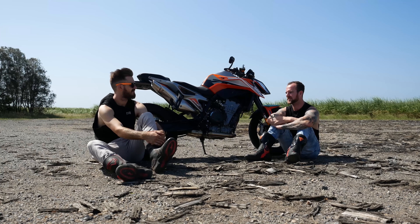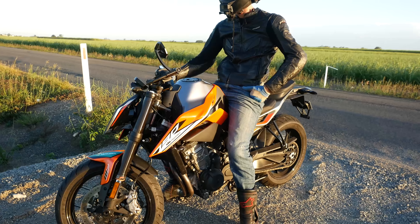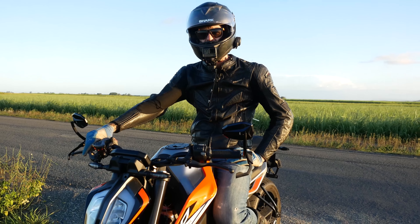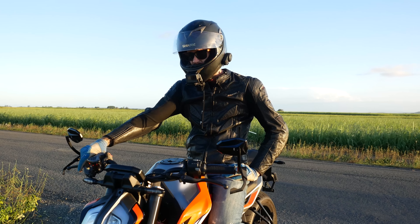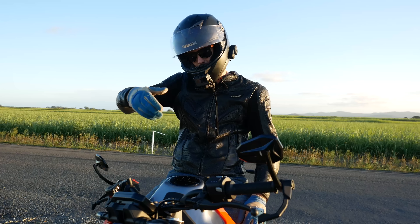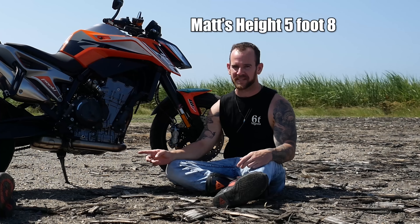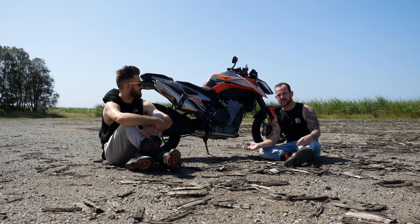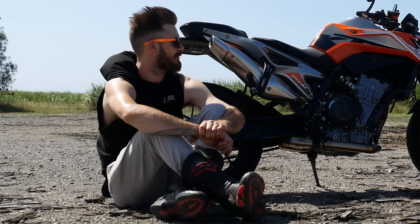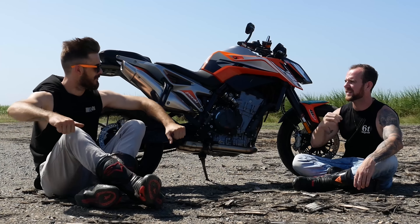At six foot tall, riding position isn't cramped but you do get a fair bit of wind on the highway — that's expected from any naked bike without a screen. At traffic lights I'm on my tippy toes, hanging off to one side with one leg on the ground due to the tall seat height. The upright seating position with elbows up just makes you want to throw this thing around — it feels like getting back on a dirt bike. Out of the 09, Street Triple, or Z900, this would be my pick.